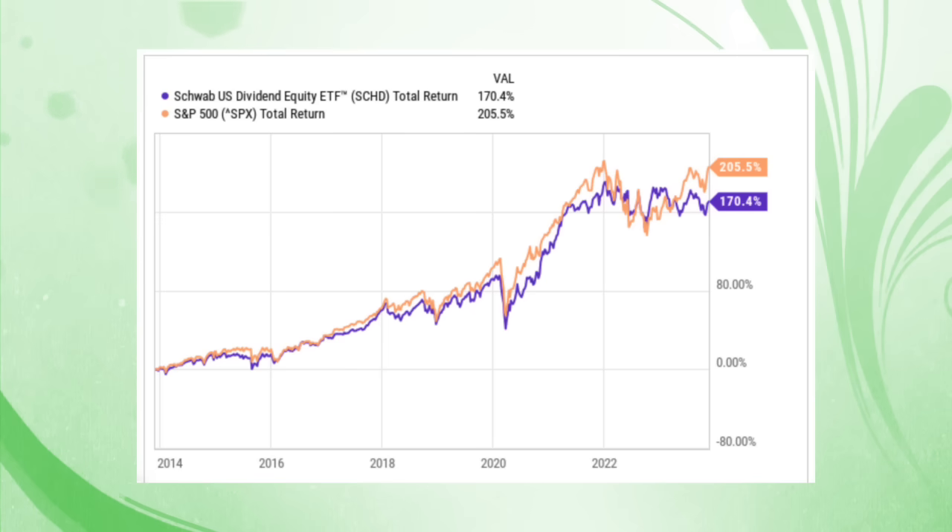Over that period, the S&P 500 has returned slightly over 200% compared to SCHD returning 170% over that same period. I always like to say that SCHD is a great complement to the S&P 500, which should really be the core of any portfolio, regardless of whether you're a dividend investor, a growth investor, or somewhere in the middle. If you look at my portfolio, the largest position is an S&P 500 index fund, and a few positions down you will see SCHD.